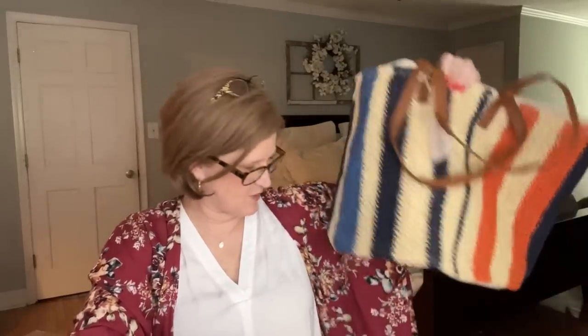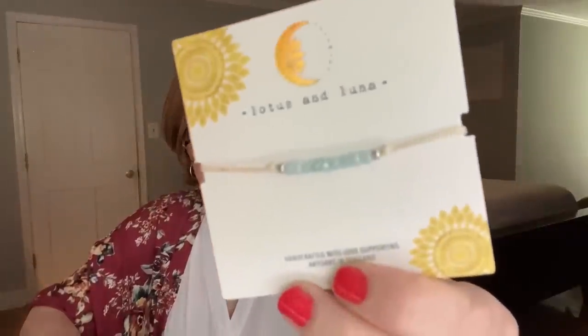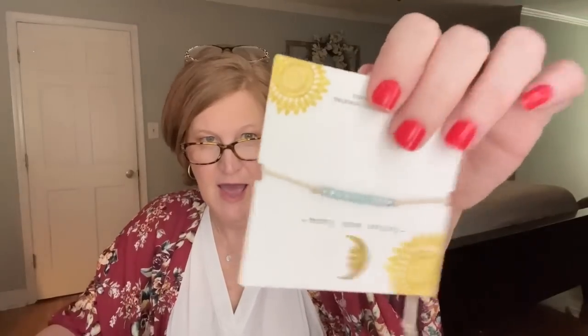Next up we have something from Lotus and Luna — handcrafted with love, supporting artists in Thailand. I love the little beads on here. I love a bracelet stack and this would be pretty with my stretchy bracelets. It's a $12 value, which feels very reasonable. It's called the Beachcomber Convertible Bracelet or Anklet — a Beachly exclusive handmade with opalescent beads and an adjustable cotton cord. Wear it as a bracelet or an anklet, stacked or on its own.